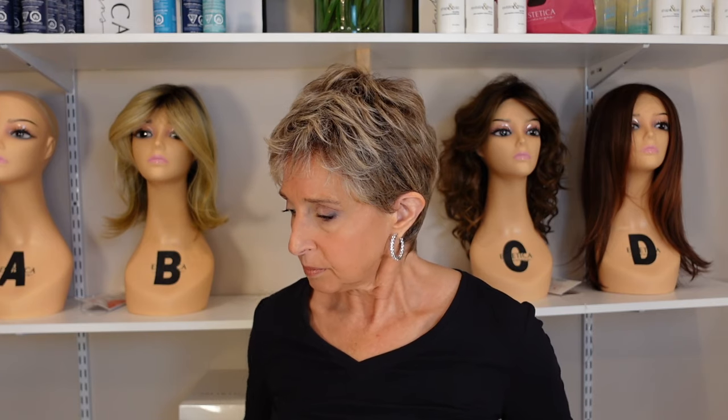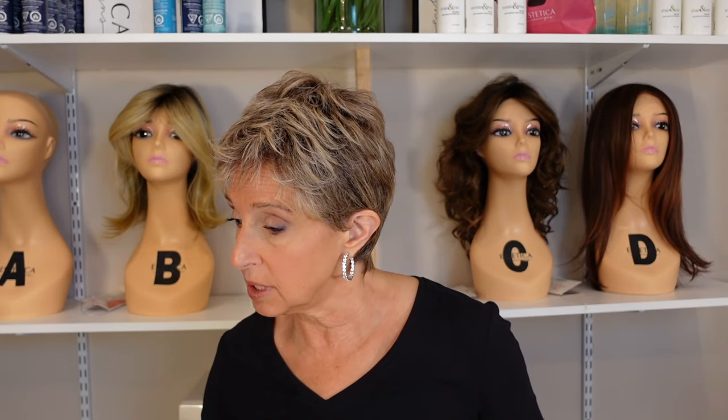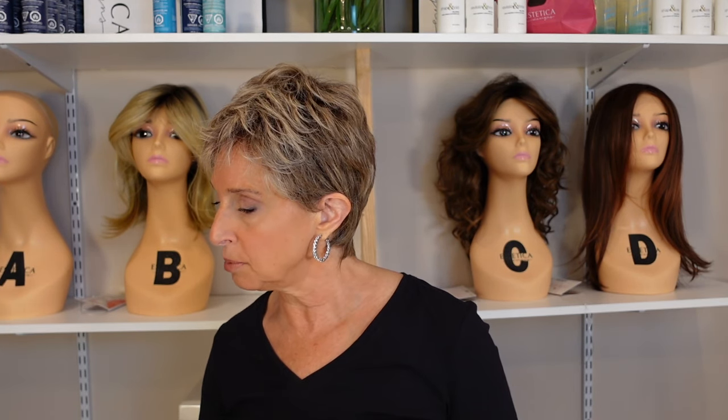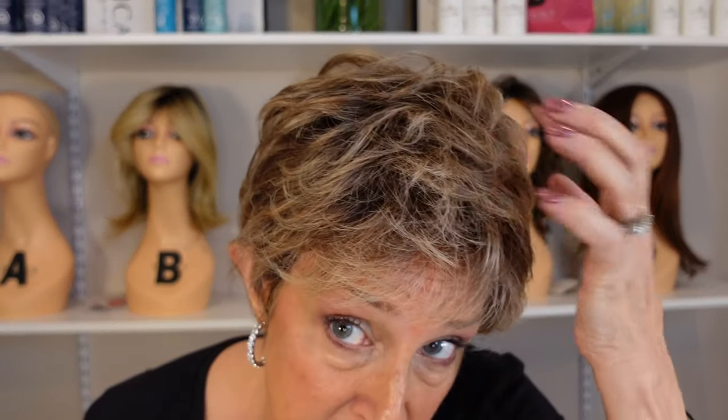Density-wise, it feels very light density. The color, Dark Sand Rooted, is described as lightest brown and medium ash blonde with light neutral blonde blend and shaded roots. You do have some ash — you can see that in there. It's a nice color, very natural looking.